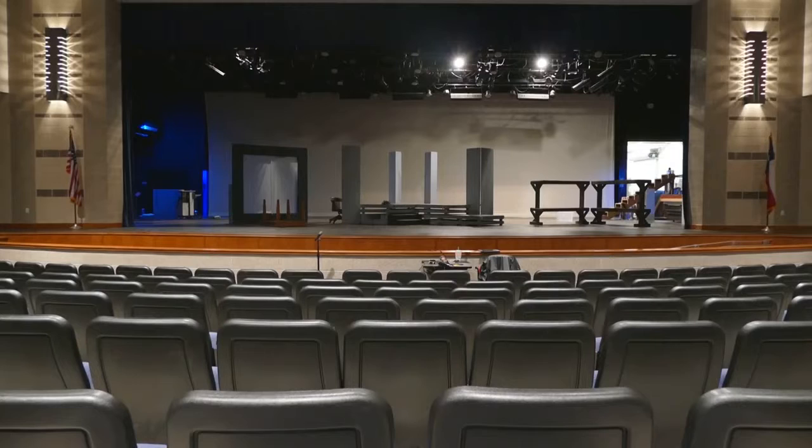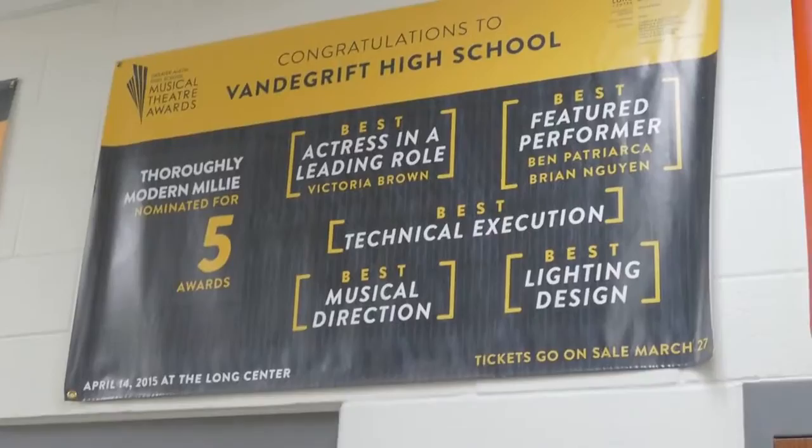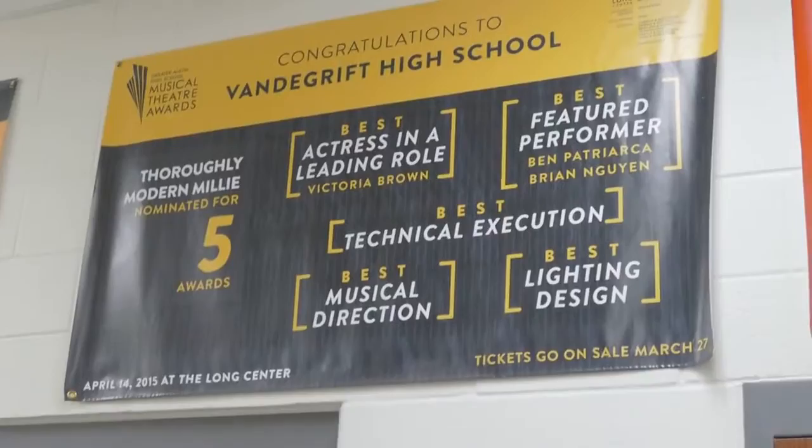When you first join theatre, you will enter into Theatre 1, in which you will learn some basic skills needed to be an actor. You will do this through different exercises and games that you will participate in during class. If you decide to take theatre for a second year, you will audition for an opportunity to be in the Varsity 1 Act class. If you don't make it into the Varsity class, don't worry — based on your grade and experience level, you will be placed into Theatre 2 or Theatre 3-4.